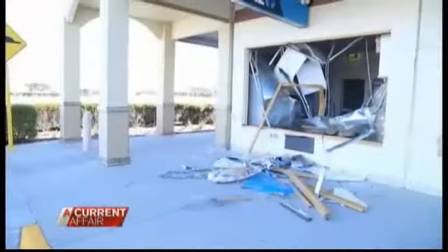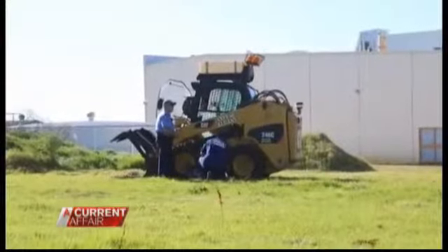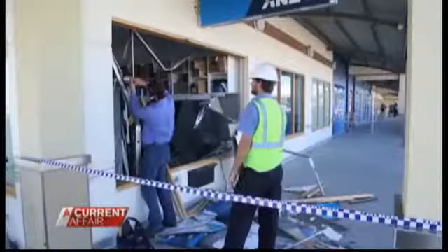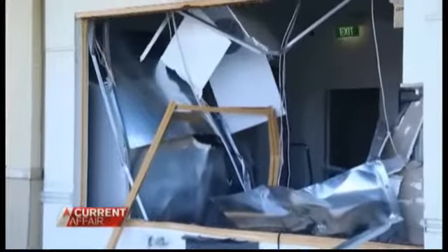Two nights ago in Perth, desperate criminals tried to make an unauthorised withdrawal from this automated teller machine. Their crime spree began at the local council depot, where they used a $6 key bought on eBay to steal a bobcat. Police assumed the thieves were planning to use the bobcat to remove the ATM and steal the cash, but the hapless would-be bandits overshot their mark and ended up knocking the ATM back into the bank.